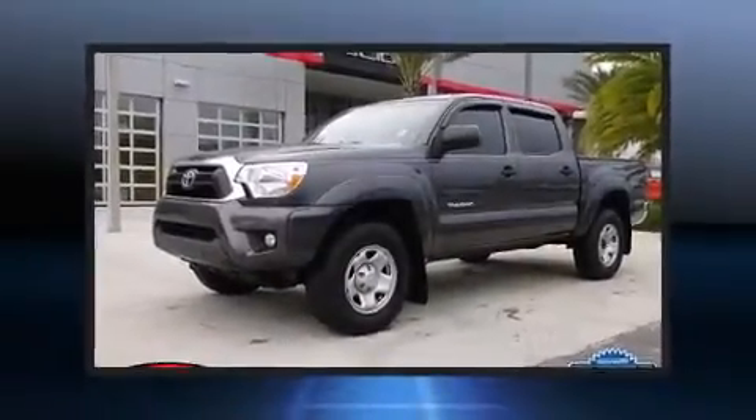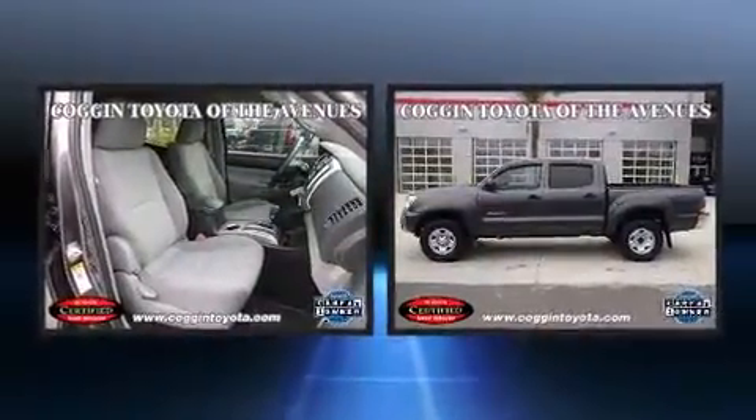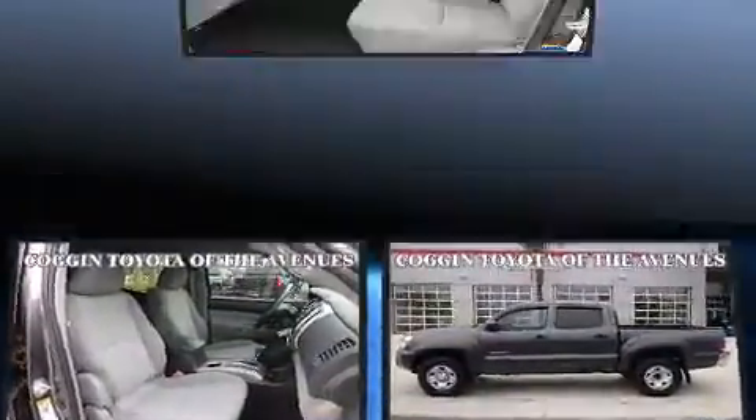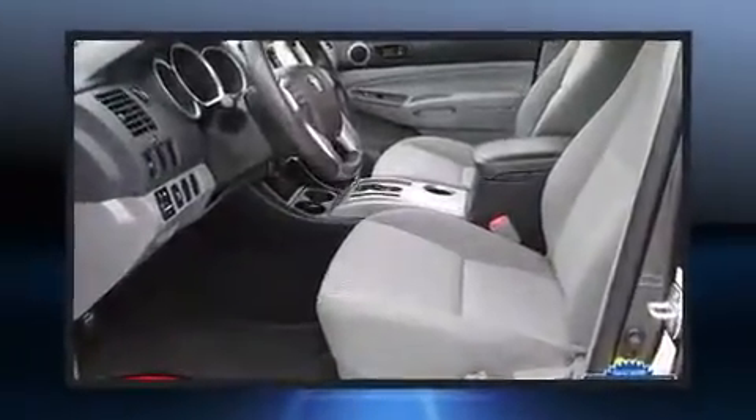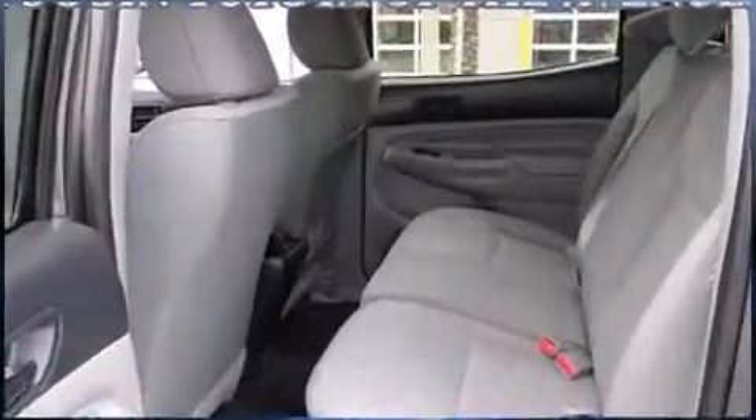Discerning drivers will appreciate the 2013 Toyota Tacoma. This four-door, five-passenger truck still has fewer than 30,000 miles. It features an automatic transmission, rear-wheel drive, and a four-liter six-cylinder engine.